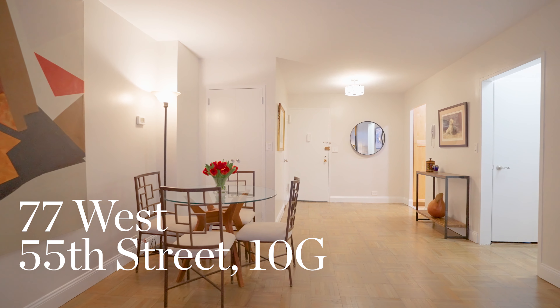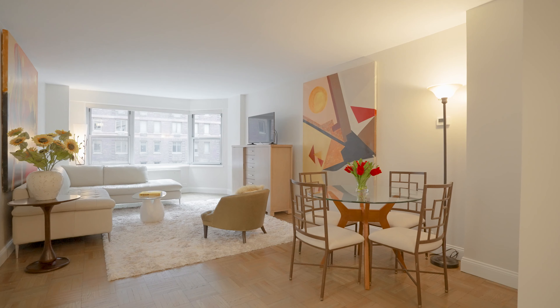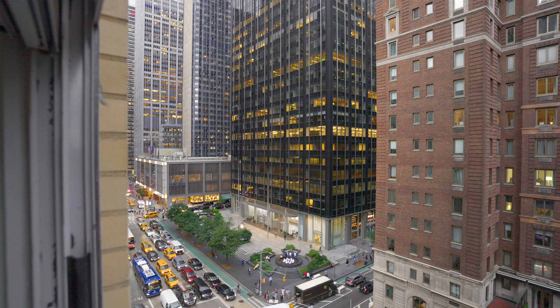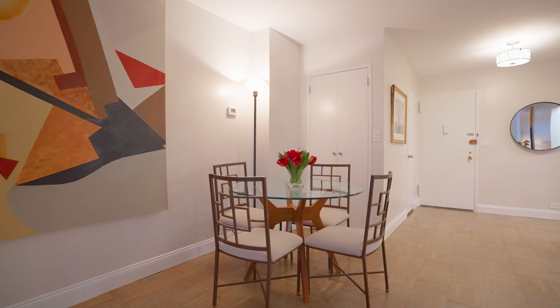A large proper foyer leads to an oversized great room with Western and Northern facing bay windows offering city and Central Park views. The massive living space has plenty of room for gracious living and dining.